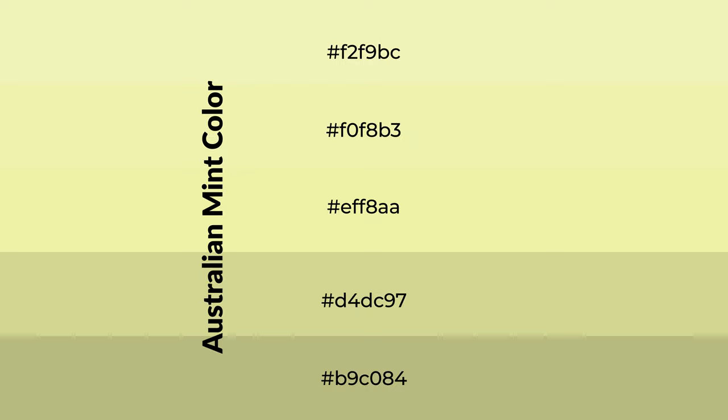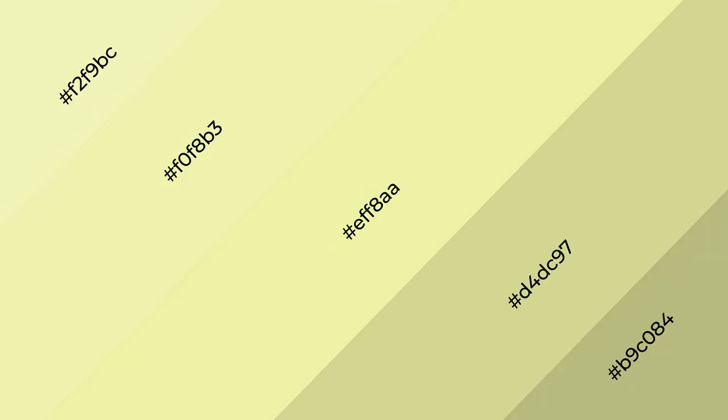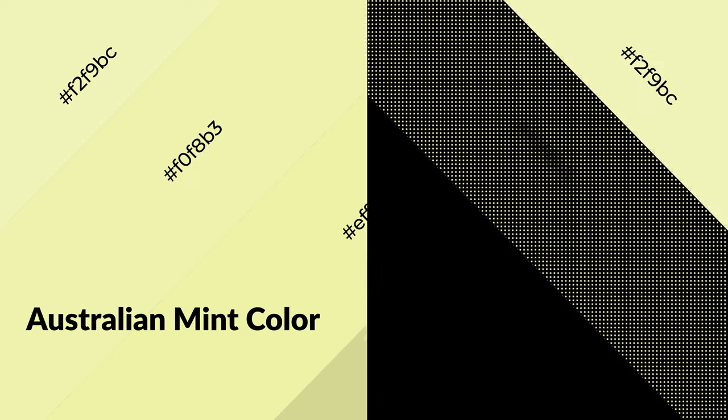To generate shades of a color, we add black to the color, and it is used in patterns, 3D effects, and layers. Shades create depth and drama. Australian mint is a warm color and it emits cozier and active emotions.